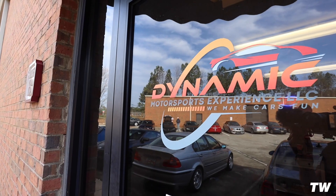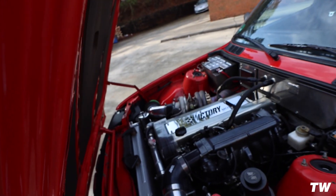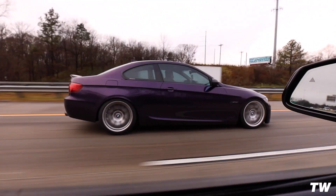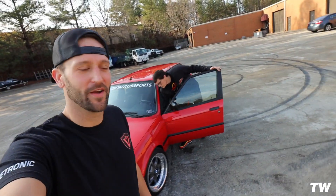Huge shout out to Walker here at Dynamic Motorsports for having us over and showing us his cars — it's a really cool shop. If you guys need maintenance or performance work done, check them out: Dynamic Motorsports in Georgia. When they told me they had an E30 wagon with a 1JZ in it making about 500 horsepower to the wheels on a very conservative tune and boost, I was like, I've got to film this. We're actually on our way to Caffeine and Octane tomorrow morning in Atlanta, so let's get Walker over here.